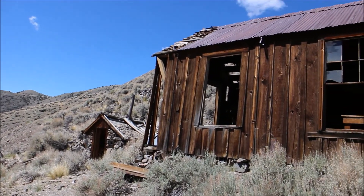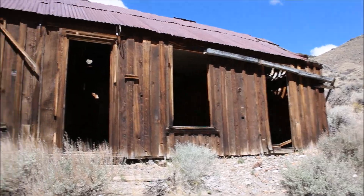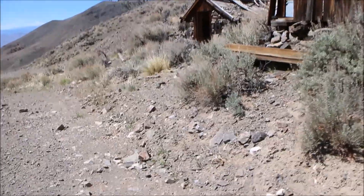How's it going guys? I'm at what looks like an old house site. Let's have a look at this. Let's begin with whatever this is.